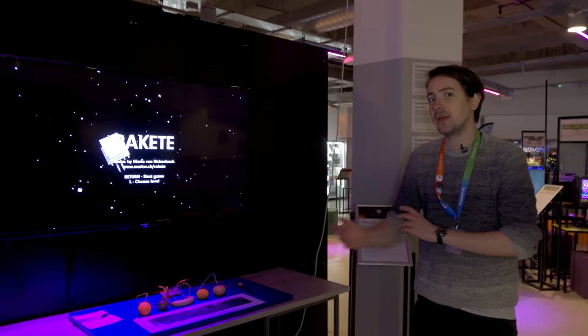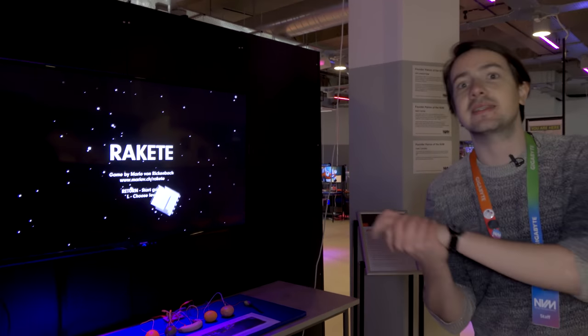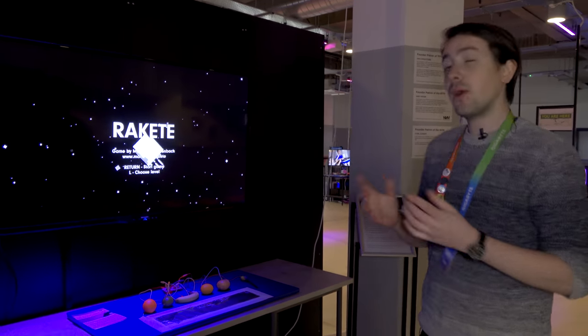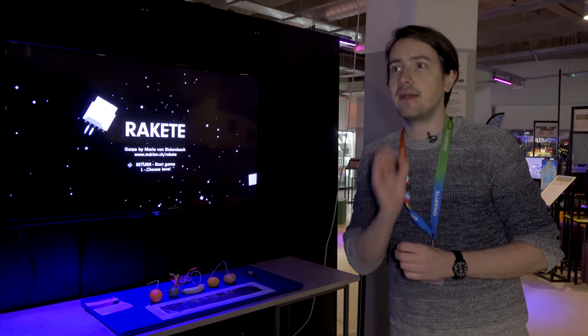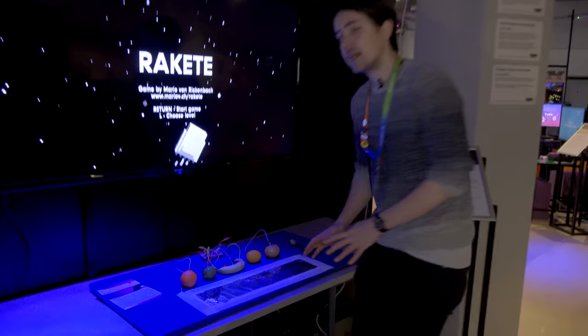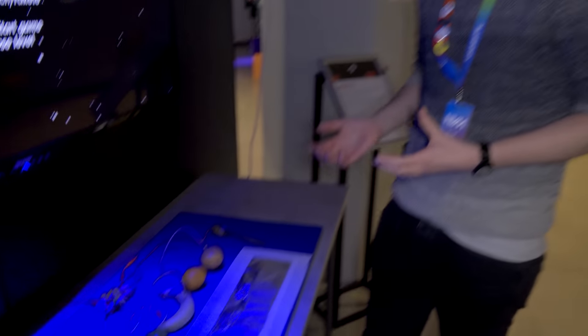The first thing you see when you get into the museum is this machine here, which is Racket. Racket is a rocket ship flying game. It's quite simple but slightly complicated in how you control the rocket ship. Instead of using a normal controller, we've employed a Makey Makey to turn various fruits and vegetables into the controller.